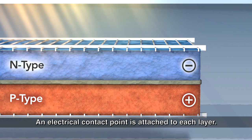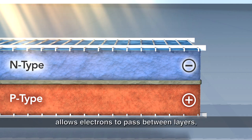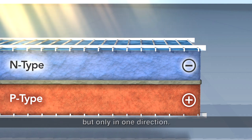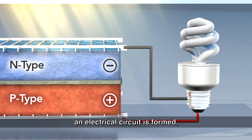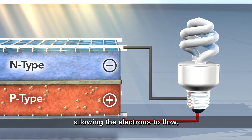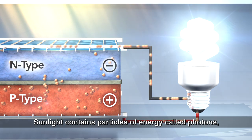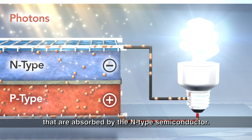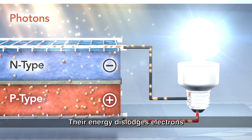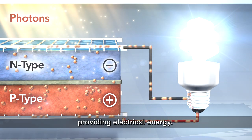An electrical contact point is attached to each layer. Material at the junction of the semiconductors allows electrons to pass between layers, but only in one direction. When a wire is attached to the top and bottom electrical contacts, an electrical circuit is formed, allowing the electrons to flow, thus creating electricity. Sunlight contains particles of energy called photons that are absorbed by the N-type semiconductor. Their energy dislodges electrons that then flow through the electrical circuit, providing electrical energy.